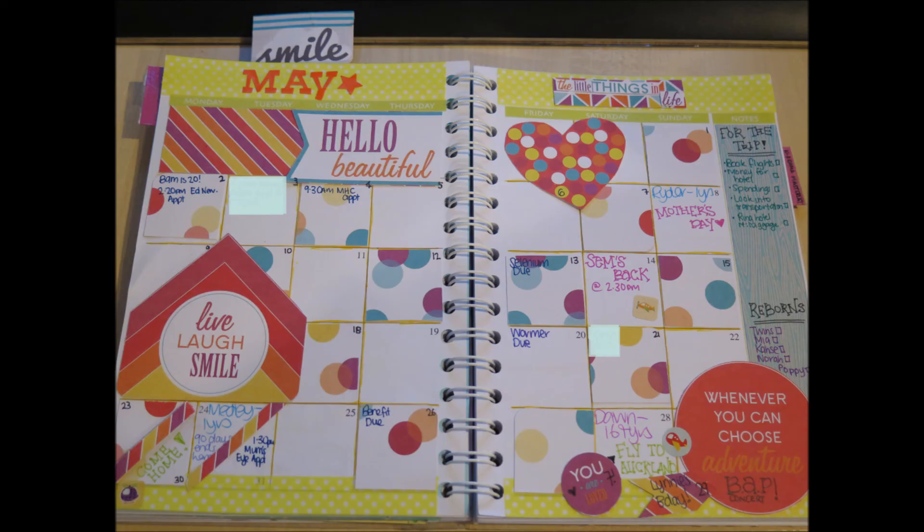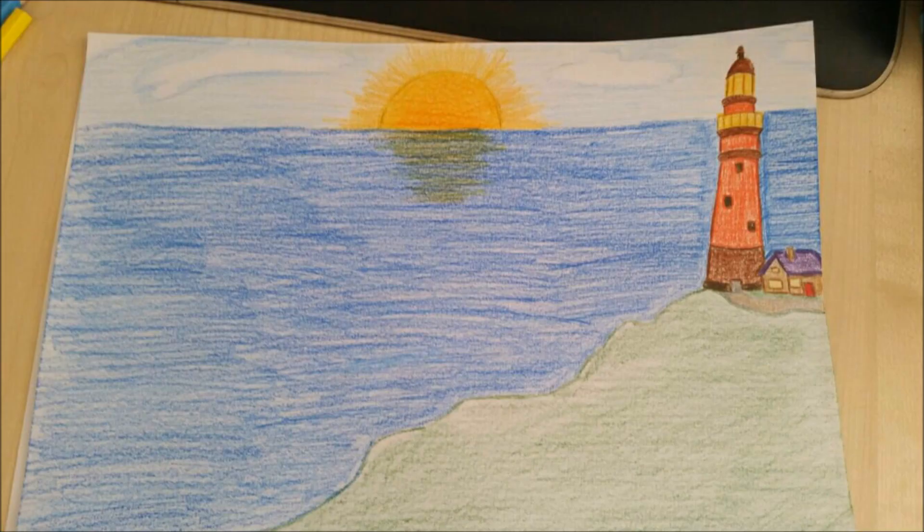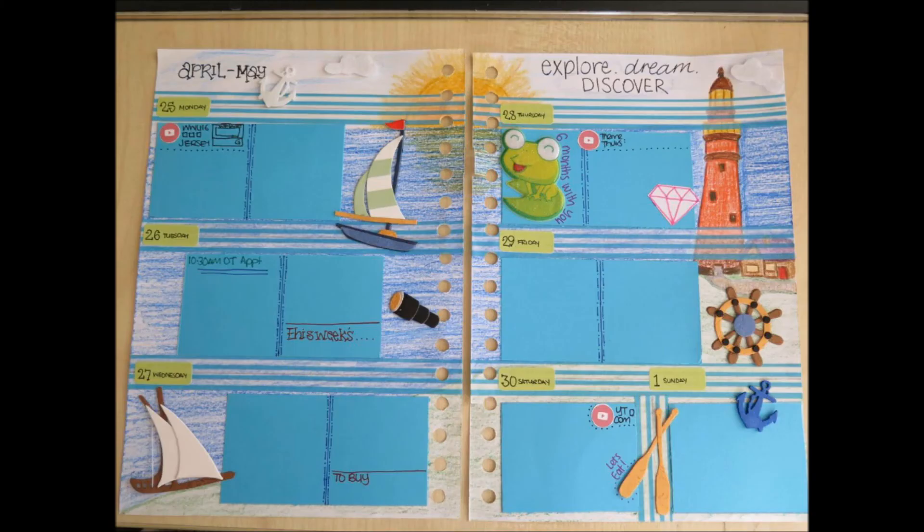I've also been doing things like my monthly spread for May. We are going away at the end of the month so it was really fun doing that, and the biggest thing I've enjoyed this week is making my spread. This is what it looks like this week, but as you saw in the picture beforehand I actually drew it myself, and it was really fun getting that deep into the planning world — I'm just addicted, absolutely addicted now.